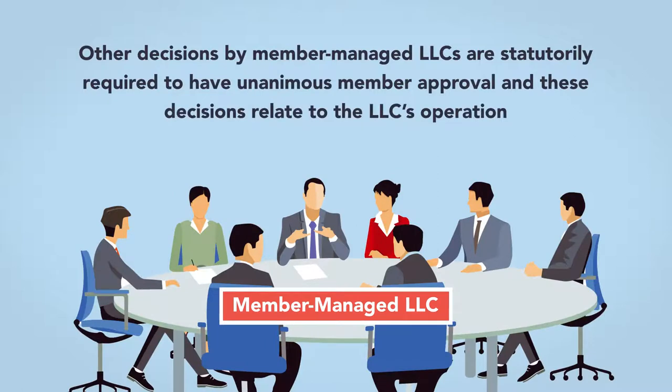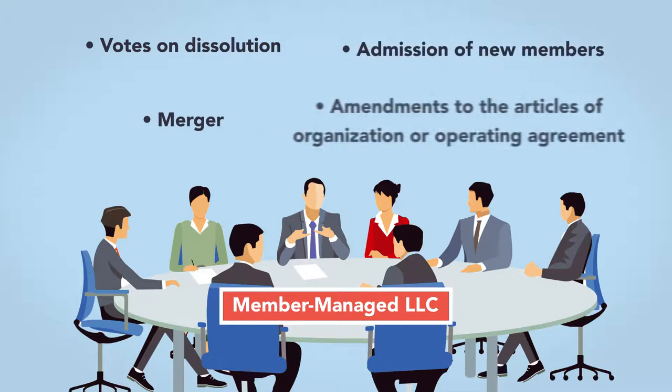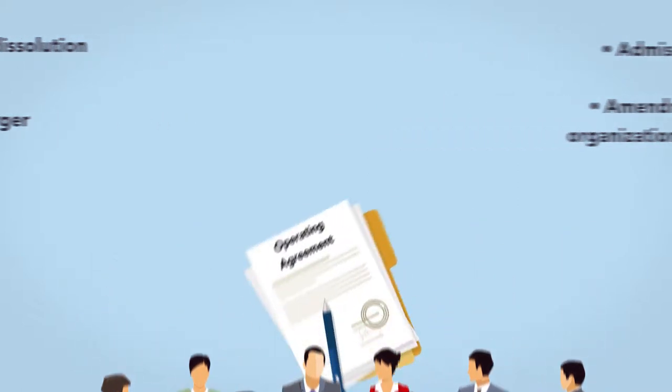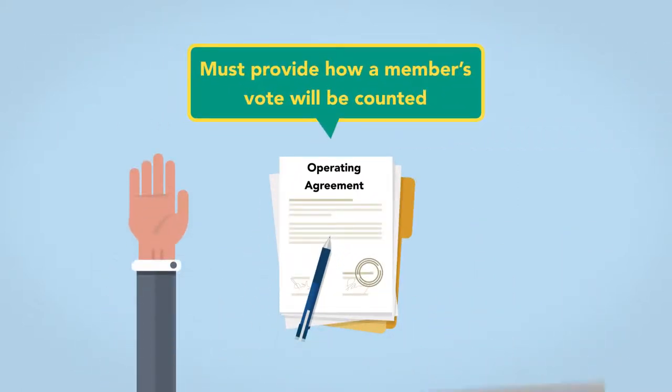Other decisions by member-managed LLCs are statutorily required to have unanimous member approval, and these decisions relate to the LLC's operation. They include votes on dissolution, merger, admission of new members, or amendments to the articles of organization or operating agreement. If drafted, the operating agreement must provide how a member's vote will be counted.